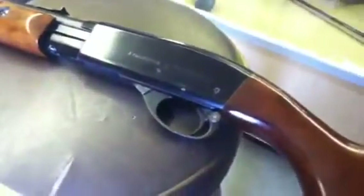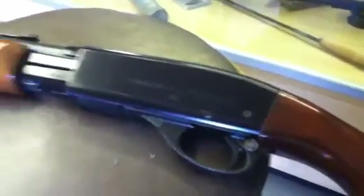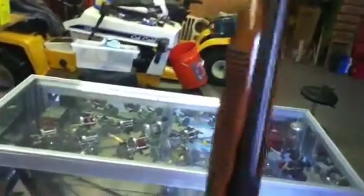Hey tubers. This is a quick video of one of my favorite guns. This is a Remington 572 Fieldmaster — pump action. Like that and shoot. It's walnut stock, really nice. I've always liked it.